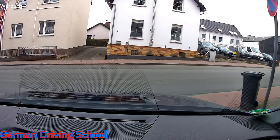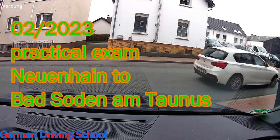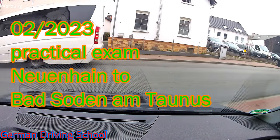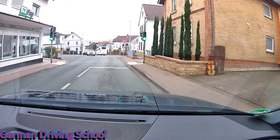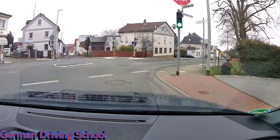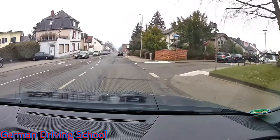We have practical exam day and we are starting the practical exam in our driving school number one, which is in Bad Soden Neuenhain. We need to get to the left side out of the private property and then we turn right at the traffic lights. Now we're driving down the road to Bad Soden am Taunus city.